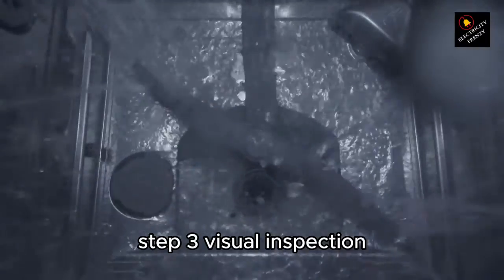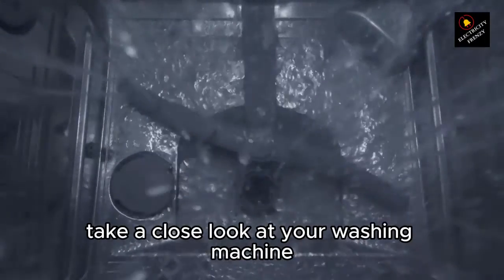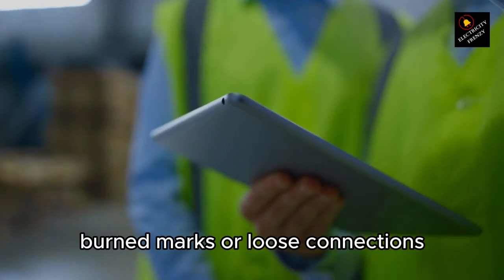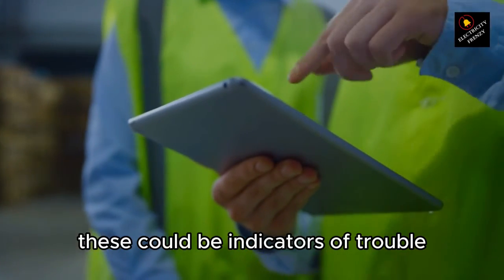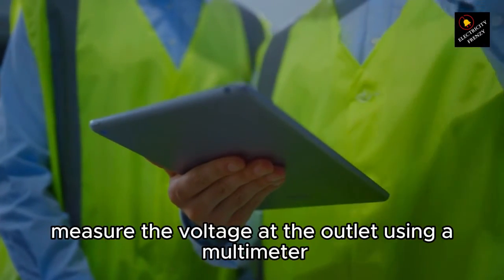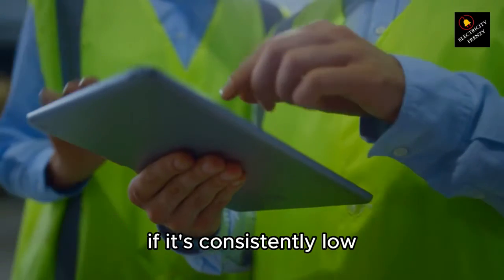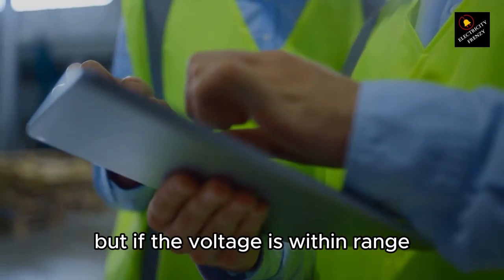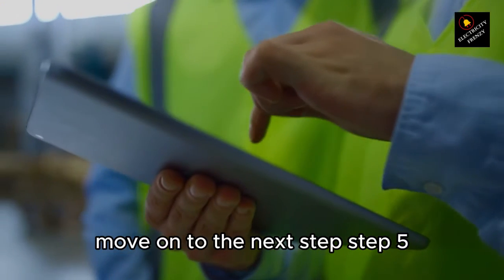Step 3: Visual inspection. Take a close look at your washing machine for any visible issues — frayed cords, burn marks, or loose connections. These could be indicators of trouble. Step 4: Outlet test. Measure the voltage at the outlet using a multimeter. If it's consistently low, it might be the low-voltage problem. But if the voltage is within range, move on to the next step.